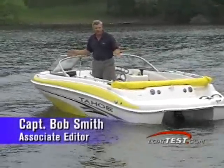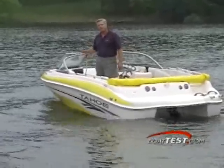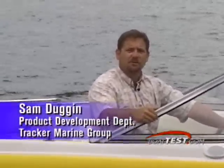Measuring in at over 19 feet, the Tahoe Q4 packs in tons of amenities. I'm out today in the new Tahoe Q4, and let me tell you, this boat really brings a new meaning to the word value when it comes to family boating.